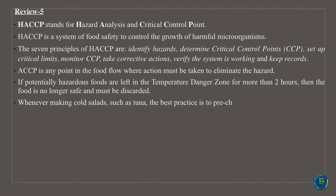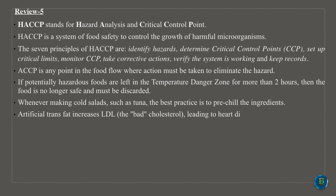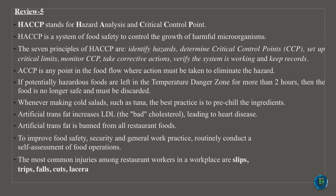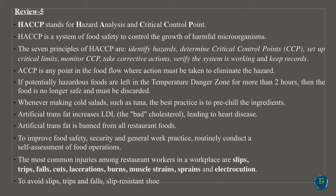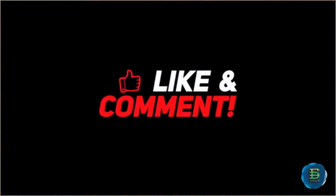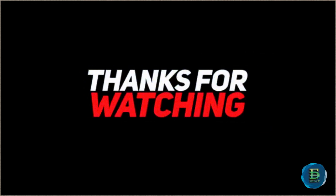Whenever making cold salads, such as tuna salad, the best practice is to pre-chill the ingredients. Artificial trans-fat increases LDL, the bad cholesterol, leading to heart disease, and is banned from all restaurant foods. To improve food safety, security and general work practice, routinely conduct a self-assessment of food operations. The most common injuries among restaurant workers are slips, trips, falls, cuts, lacerations, burns, muscle strains, sprains and electrocution. To avoid slips, trips and falls, slip-resistant shoes must be worn by food workers.